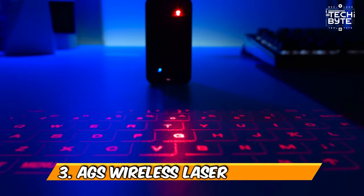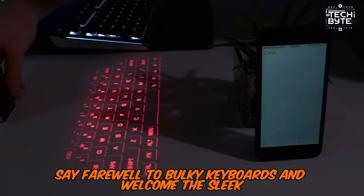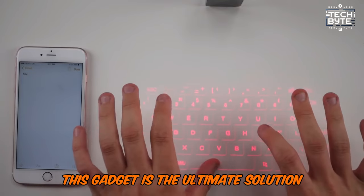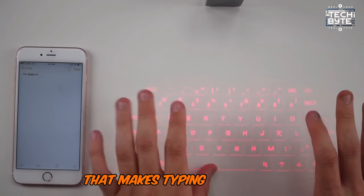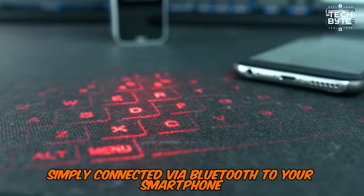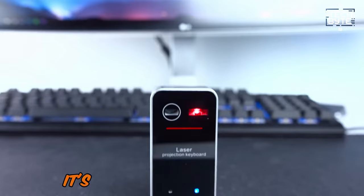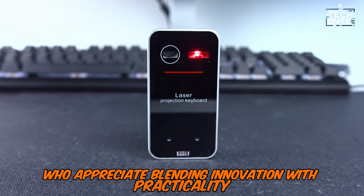Number 3: AGS Wireless Laser Keyboard. Say farewell to bulky keyboards and welcome the sleek portable laser keyboard. This gadget is the ultimate solution for typing on the go, featuring futuristic technology that makes typing effortless wherever you are. Simply connect it via Bluetooth to your smartphone, tablet, or laptop, and you're ready to type with style and ease. It's ideal for tech enthusiasts who appreciate blending innovation with practicality.